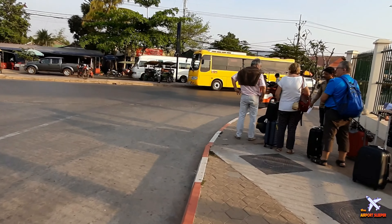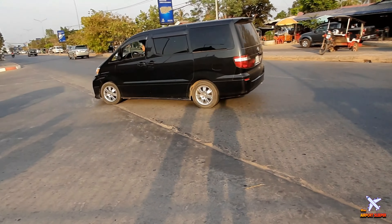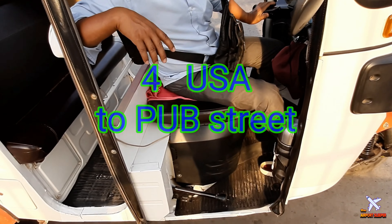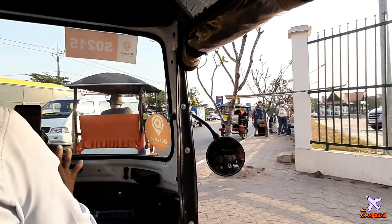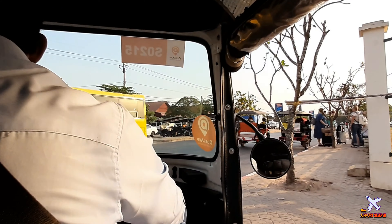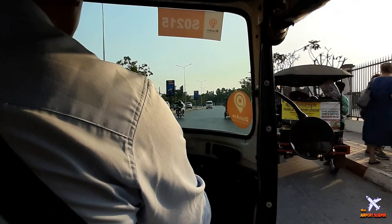The central place in Siem Reap is Pub Street, so ask the driver to take you there. Usually you need to negotiate with tuk-tuk drivers about the price, but this driver gave me a very good price so I didn't argue — I just took him.